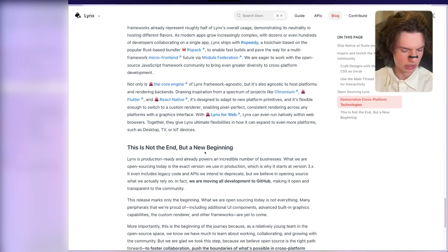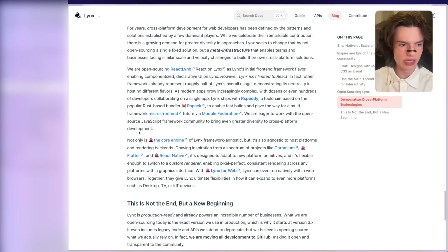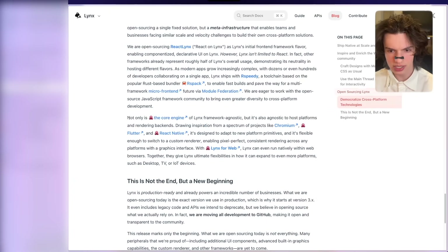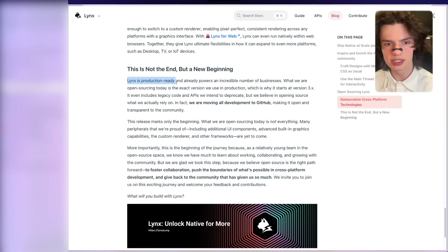Lynx just seems so good. It is performant, you have two threads that don't block the UI, the actual gestures work — which means the primary way of using apps on a mobile device, gestures and taps, is actually properly implemented for once. You don't have JS Bridge; instead you have PrimJS. You have Rust tooling which is fast and probably builds fast as well. Lynx is production-ready and already powers an incredible number of businesses. What they're open-sourcing today is the exact version used in production, which is why it starts at version 3. This is the era of the Chinese internet. They just can't stop winning — with DeepSeq, with Lynx.